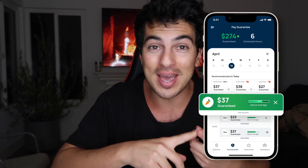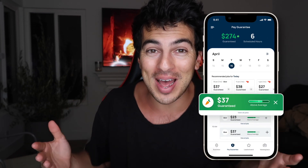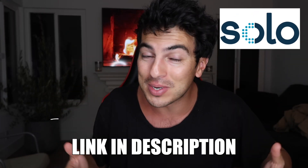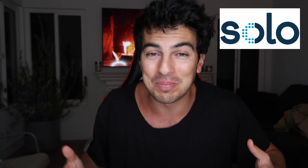Hey everyone, so before this video gets started, if you're an Uber driver, a Lyft driver, or a gig worker and you want to get guaranteed pay every single time you go out and drive, there's this new app called Solo. Use the link below to sign up. They're actually just going to give you $10 simply for trying out the app, totally for free anywhere in the country.